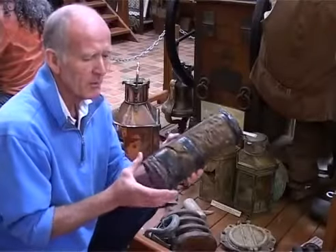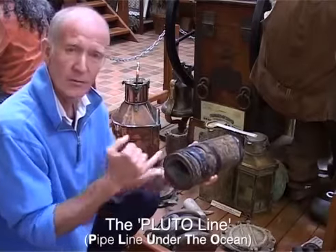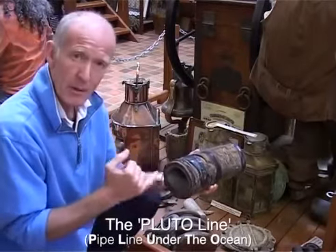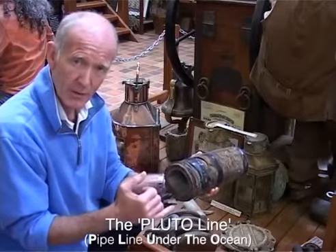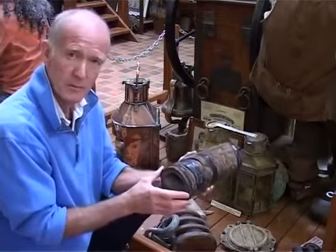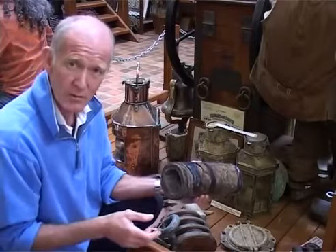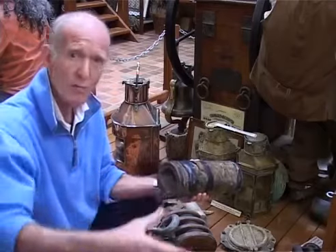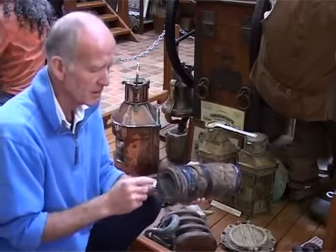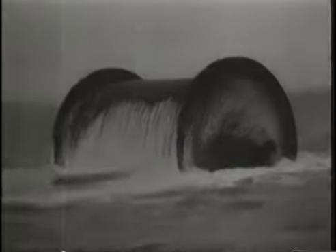This is part of the Pluto line. The Pluto line was a pipeline laid across the Channel in the Second World War to pump fuel over after the invasion, so that the Allied troops would have sufficient fuel to progress through Europe and beat back the Germans. They managed to lay several of these lines across the Channel without the Germans realizing. They had huge drums towed behind tugs — like a cotton reel — and they actually called them Conundrums, because a chap named Conan thought up the idea.